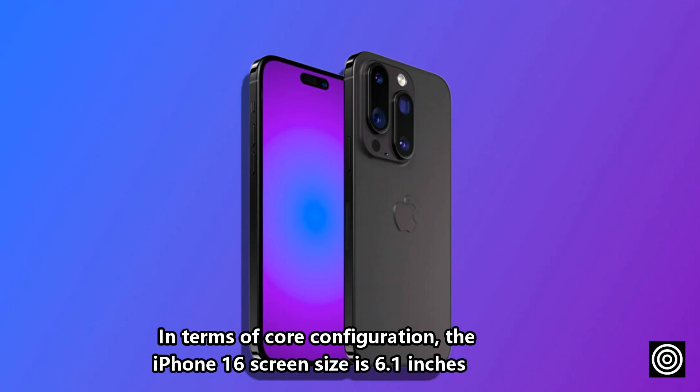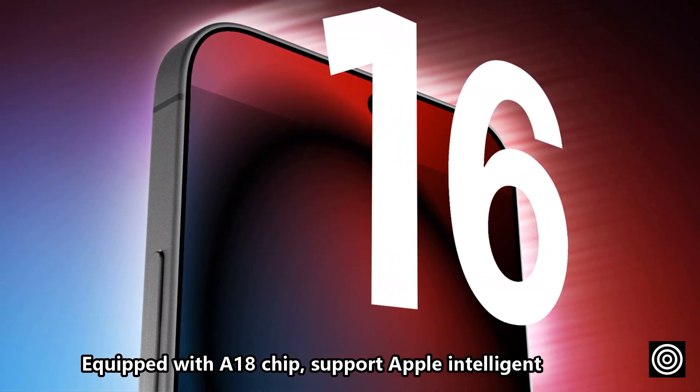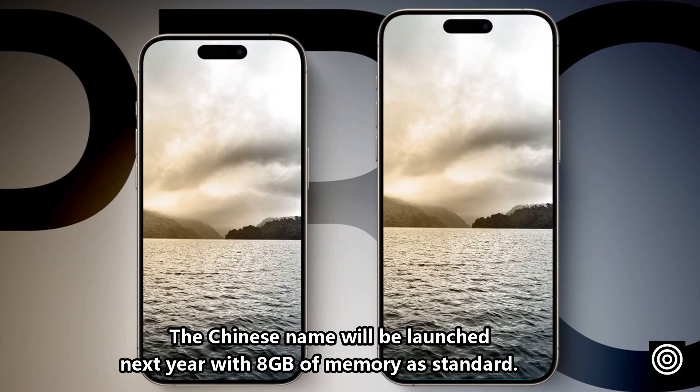In terms of core configuration, the iPhone 16 screen size is 6.1 inches, and the iPhone 16 Plus continues with a 6.7 inch screen. Both are equipped with the A18 chip and support Apple Intelligence. The Chinese version will be launched next year, with 8 gigabytes of memory as standard.